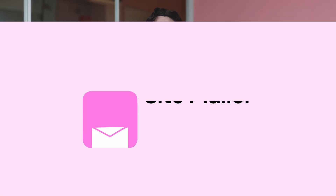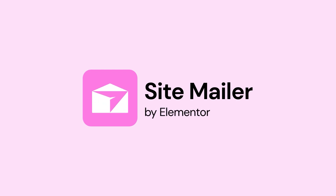So what can you do? At Elementor, we felt this pain too. That's why we built SiteMailer — a tool designed specifically to improve email deliverability and make your life easier.